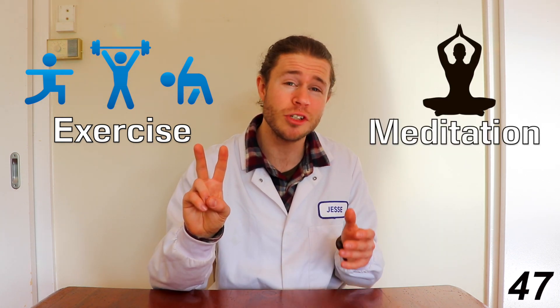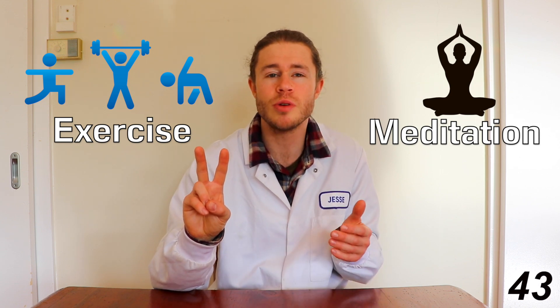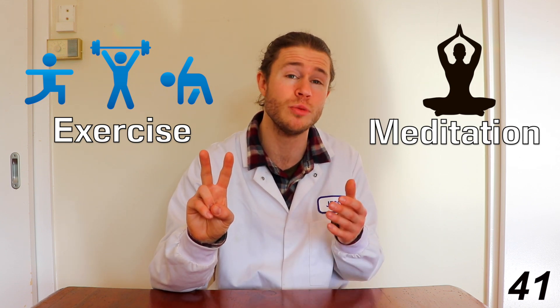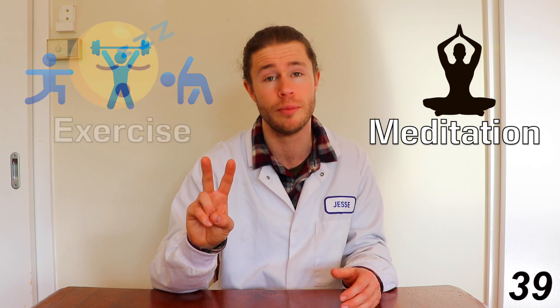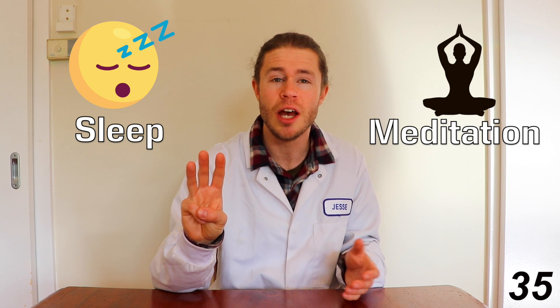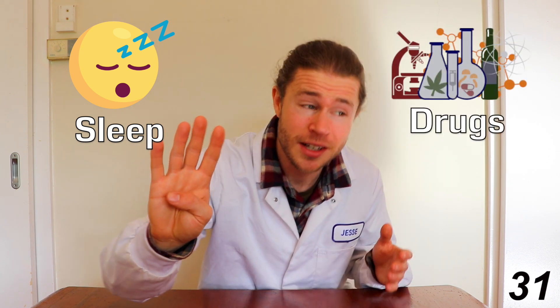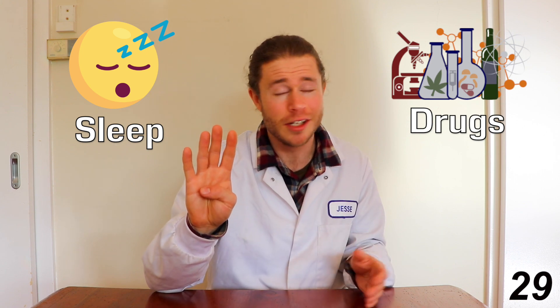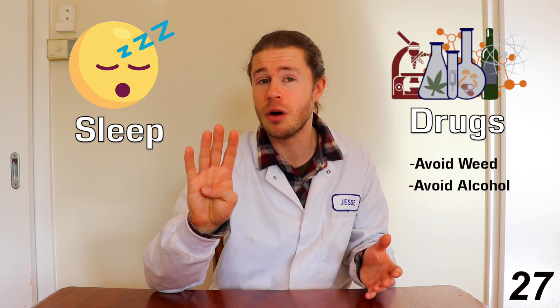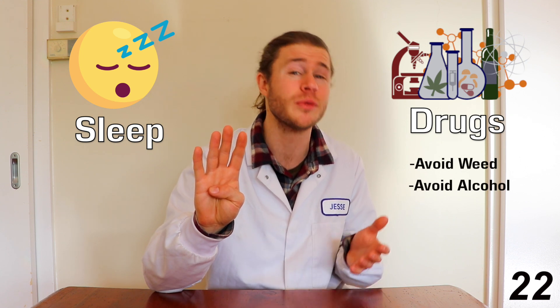Meditation — research has proven that meditation in students reduces their stress and helps strengthen their hippocampus, allowing them to do better in exams and remember more. Sleep — your hippocampus replays memories in your sleep, helping to consolidate them into long-term memories. Drugs — that is, avoid drugs, especially depressants like weed and alcohol, which suppress the hippocampus, reducing your ability to form and retain memories.